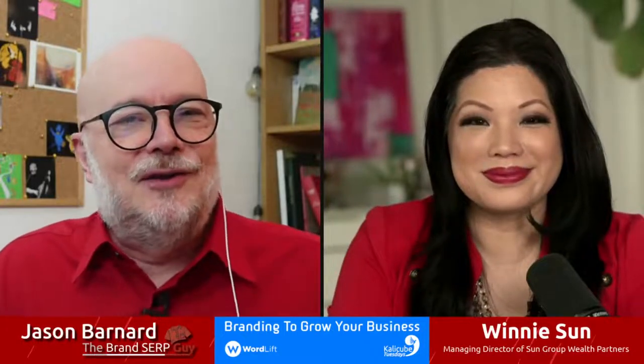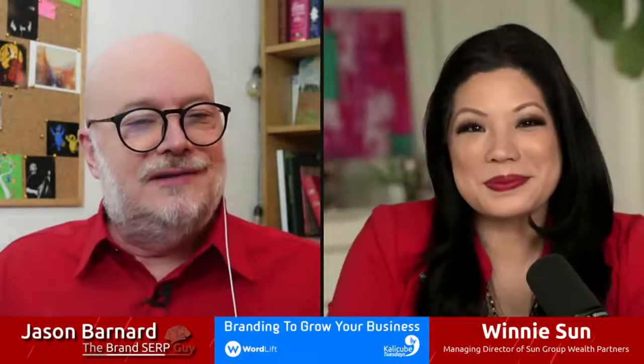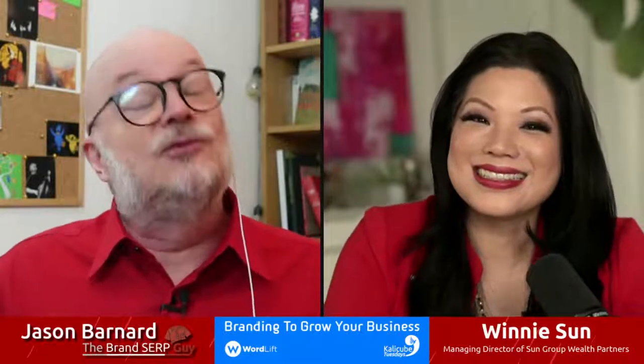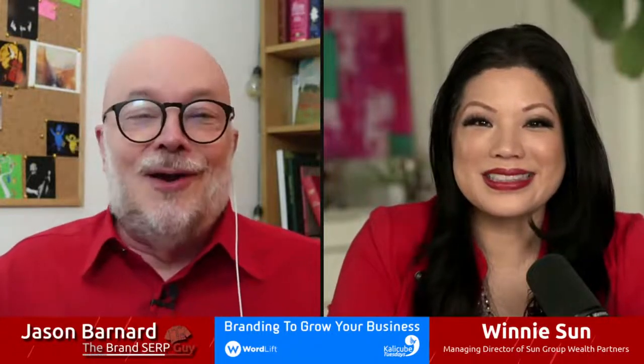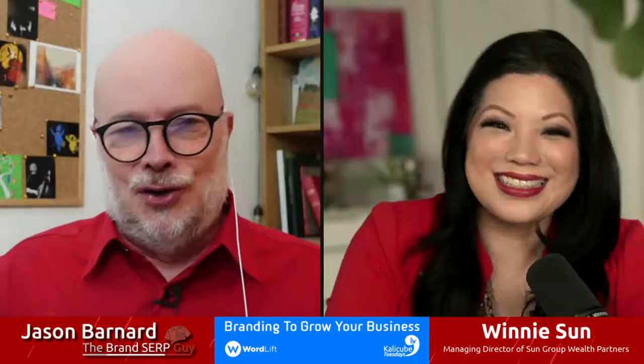Hi, and welcome everybody to another CaliCube Tuesdays. Today's episode is pre-recorded with Winnie Sun. We recorded it just before Christmas, and this is going to go out just after Christmas. Welcome, Winnie.